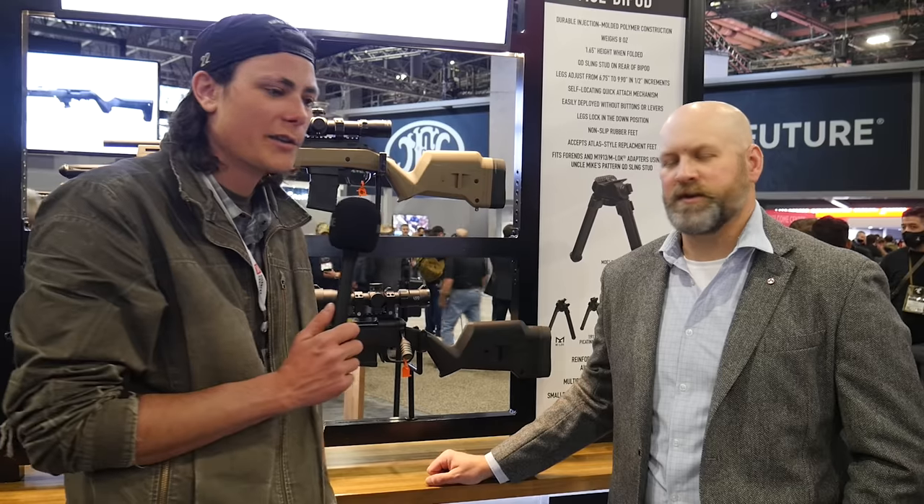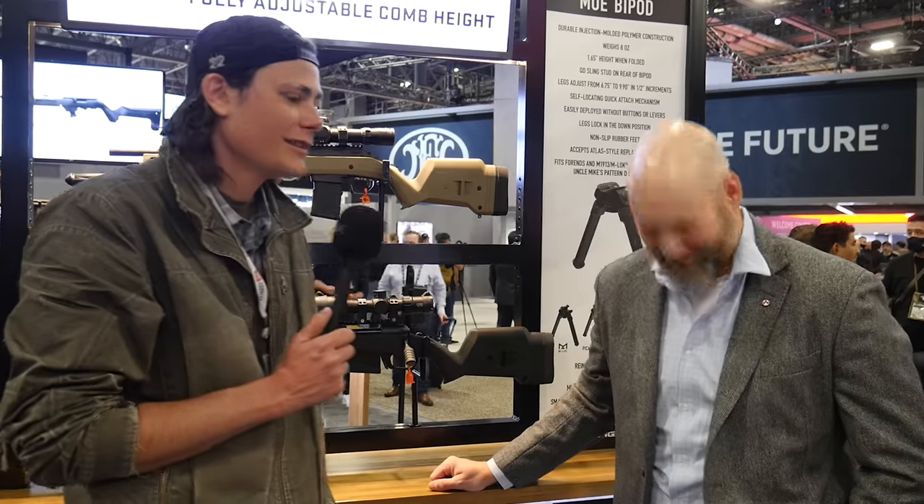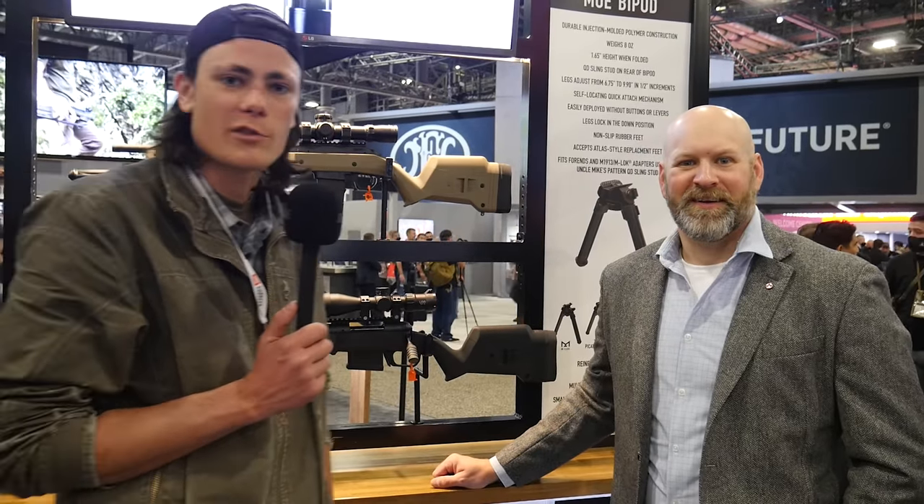And the 15 minutes looking for the spring on the carpet! Thanks for giving us the whole rundown and performing some live rifle triage for us. Thank you guys for watching — stay tuned, we've got a whole bunch more stuff coming from SHOT Show 2022.